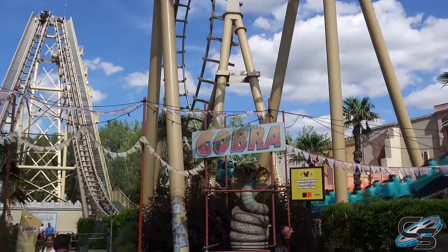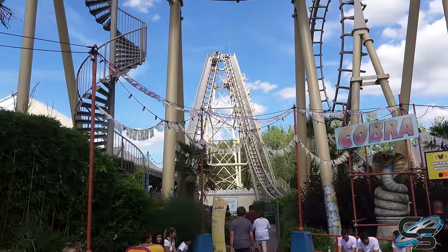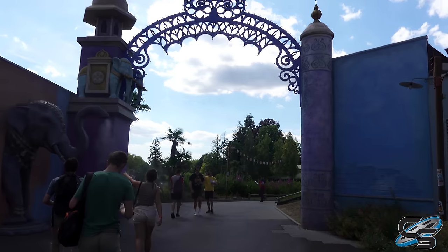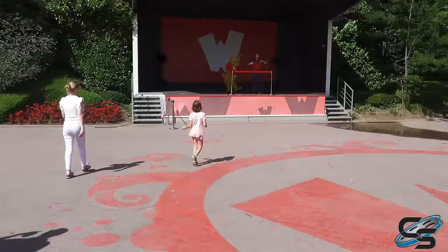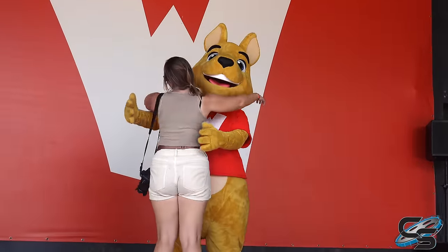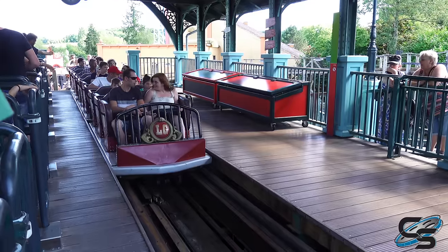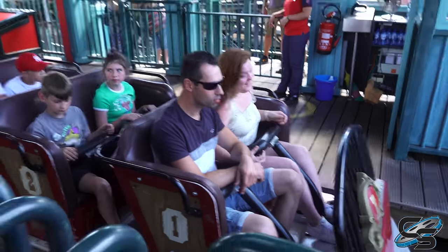Cobra is the Vekoma boomerang here and it has a 30-minute wait, so that's a no for me. I'd rather do more unique things — if there's time, great, but I'd rather spend that 30 minutes doing rides like Conda. The Loop Guru wait ended up being way less than 40 minutes and we walked straight onto the front row. Let's see how bad it is.